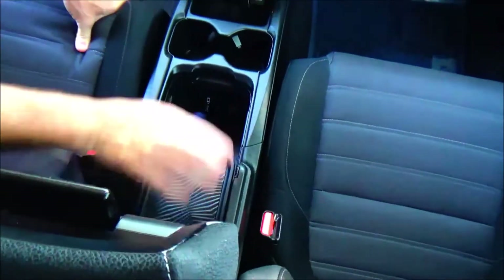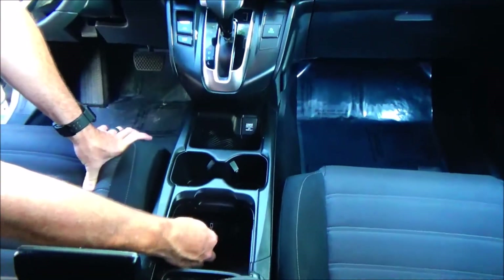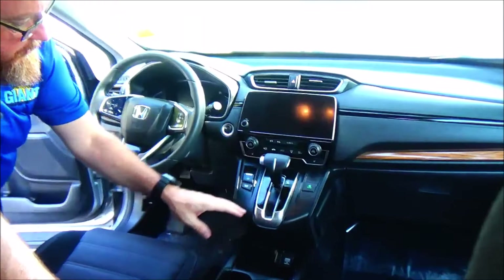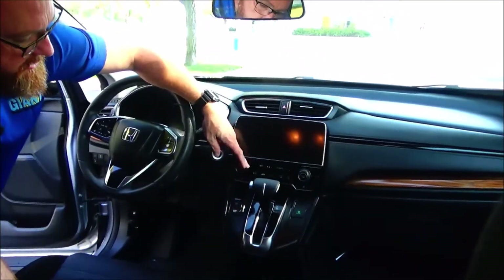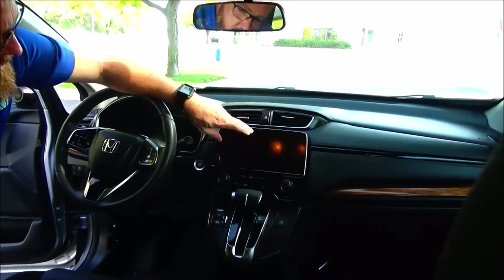You'll find an adjustable armrest with storage, a removable tray, Apple CarPlay and Android Auto, plus USB and a 12-volt outlet — another 12-volt up front as well. Cupholders and storage throughout. The vehicle has a continuously variable automatic transmission, independent heating and air conditioning controls for driver and passenger, heated driver and passenger seats, and a touchscreen radio with Bluetooth.